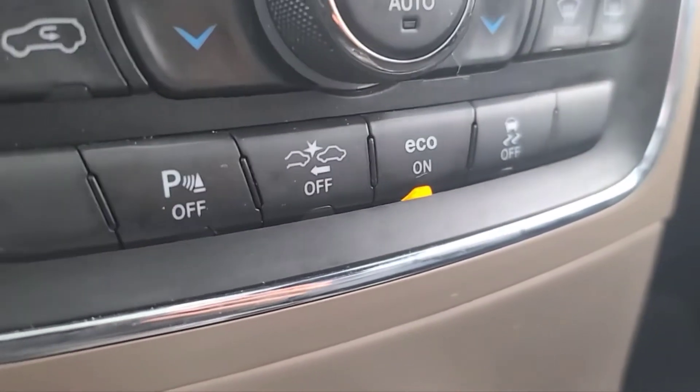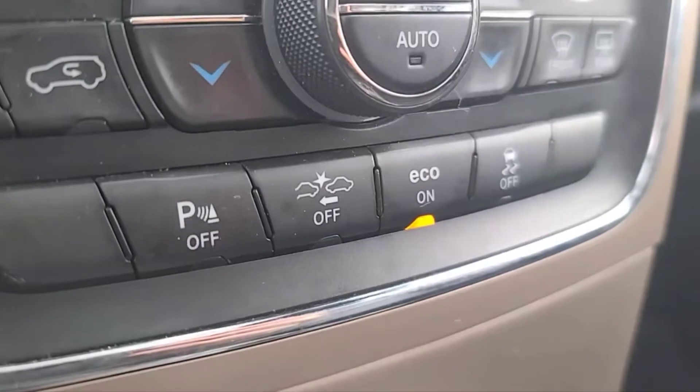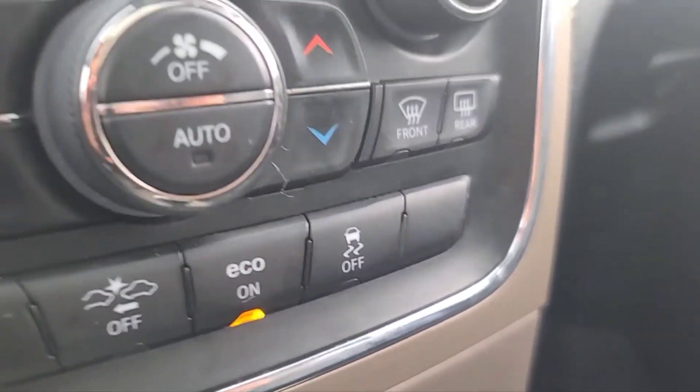Down here we have our parking sensors, forward collision warning, eco mode, and traction control.